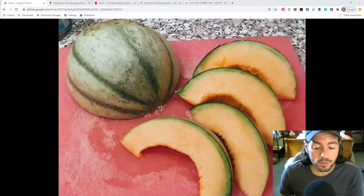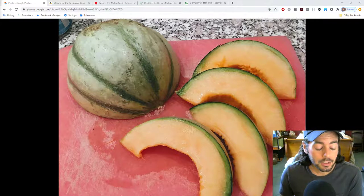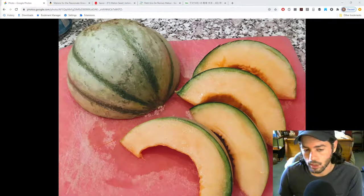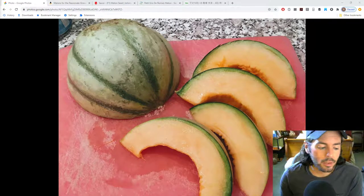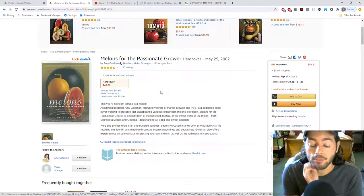In today's episode of Fruit Talk, we're going to be talking about the melon. We've actually talked about melons on the podcast a couple times now — at least once where we mentioned Amy Goldman's book.